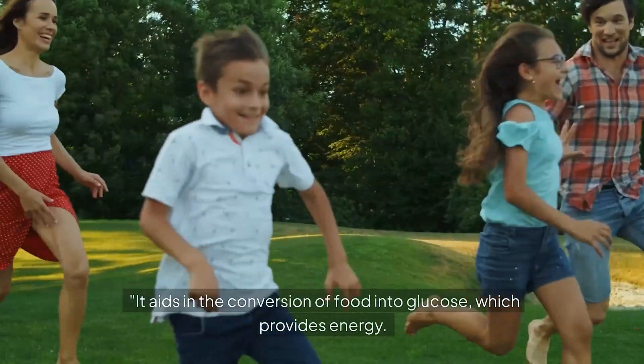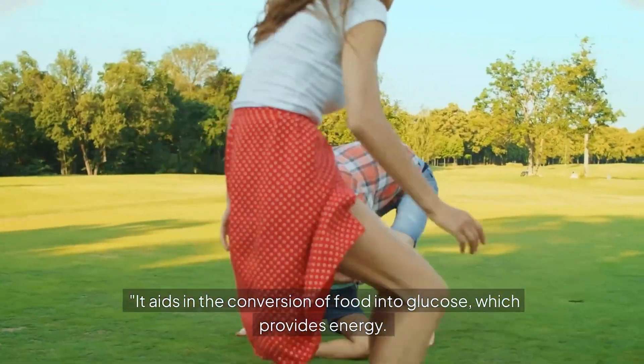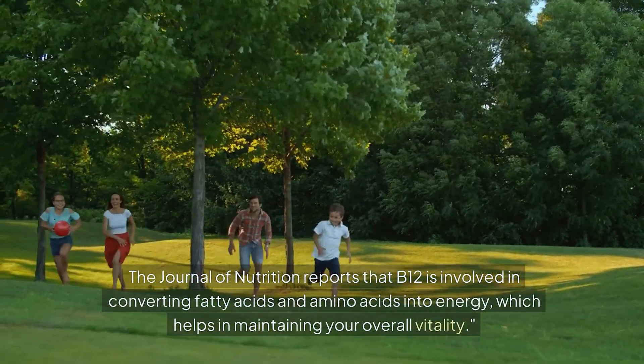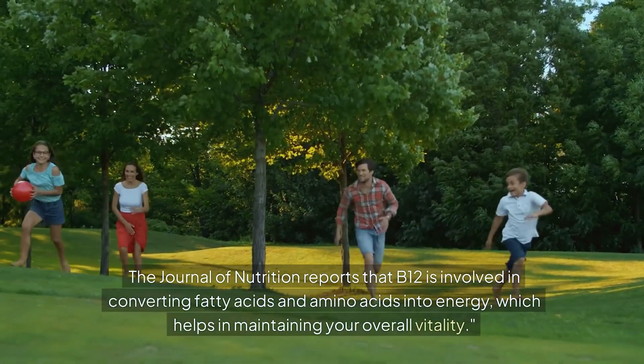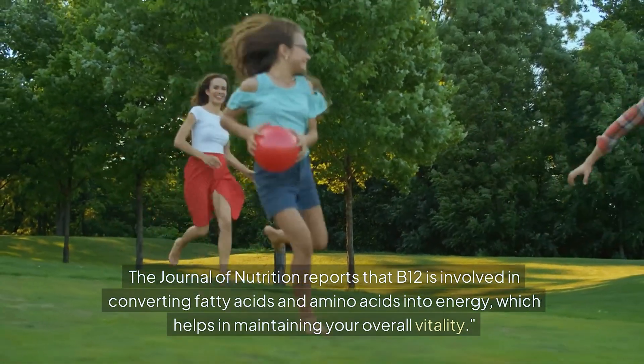B12 aids in the conversion of food into glucose, which provides energy. The Journal of Nutrition reports that B12 is involved in converting fatty acids and amino acids into energy, which helps in maintaining your overall vitality.